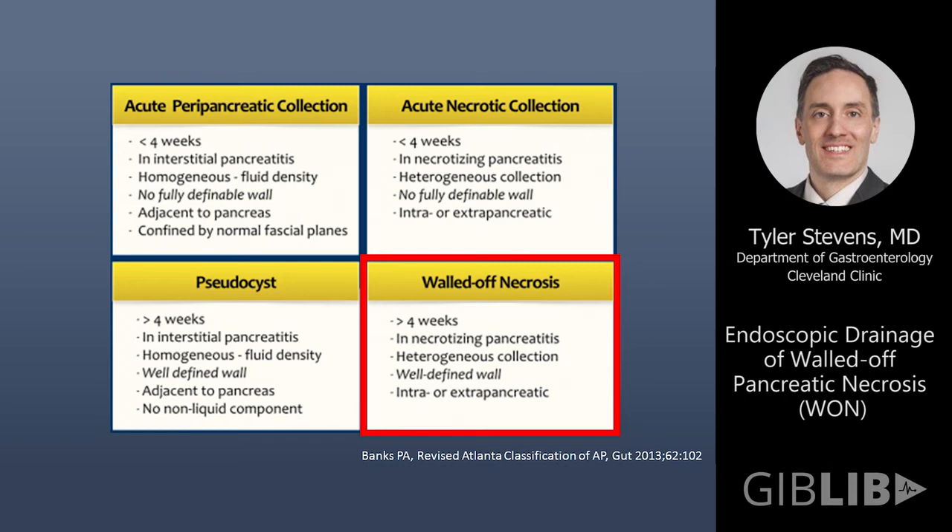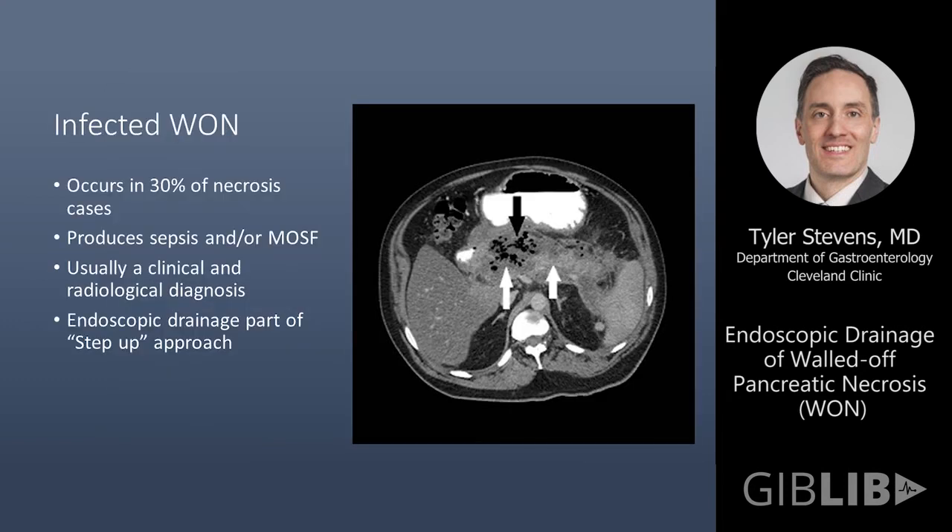Today we're focusing on walled-off necrosis, which differentiates from pseudocysts based primarily on the presence of solid material within the collection. Unfortunately, we still sometimes have these collections misassigned or misclassified as pseudocysts because CT doesn't always easily differentiate these two. But we really want to try to differentiate what we're talking about. If you have a collection that looks like this and the patient is sick, certainly endoscopic intervention is warranted.